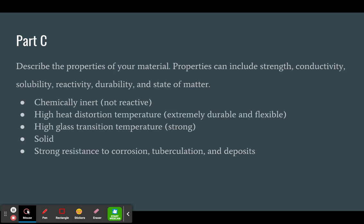Some of the properties of this material include that it is chemically inert, or not reactive. It has a high heat distortion temperature, making it extremely durable and flexible. It has a high glass transition temperature, making it very strong. It is a solid in terms of state of matter, and has a strong resistance to corrosion, tuberculation, and deposits.